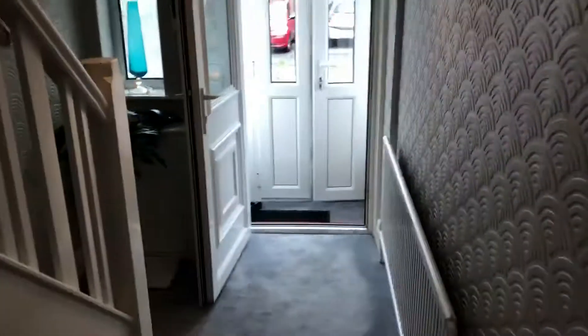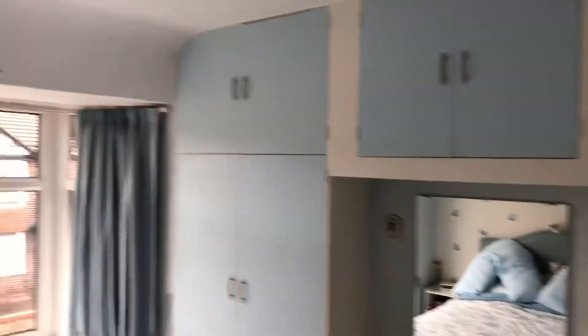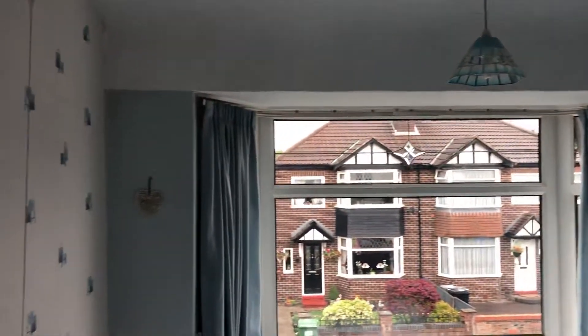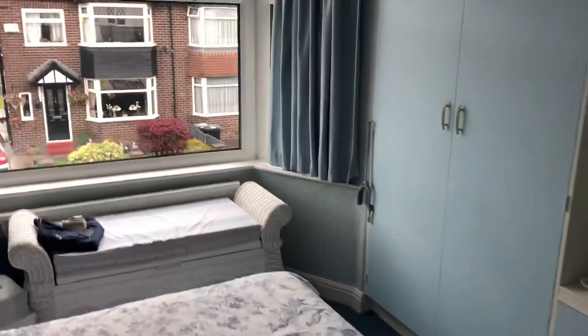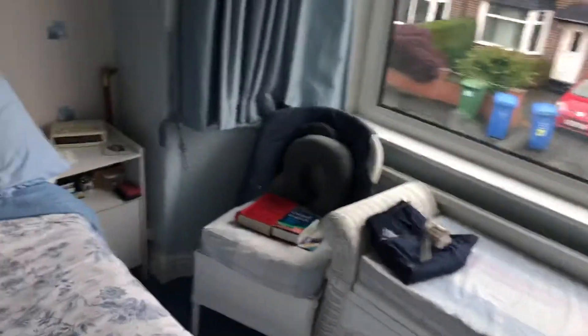I will take you upstairs before I take you into the kitchen, only because the vendors are still in the kitchen so it gives them time to move. Up we go into the first floor where I'll show you the main bedroom which is at the front. So again it mirrors the living area downstairs — nice bay window.